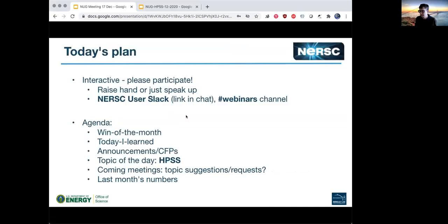Let's begin. Quick plan of the day — we've been doing this for a few months now, so hopefully people are starting to get familiar with the new format. We're aiming to be quite interactive here, so please speak up, participate, and type things in. The NERSC user Slack webinars channel is an easier and more long-lasting place to put chat, but also use the Zoom chat if you wish.